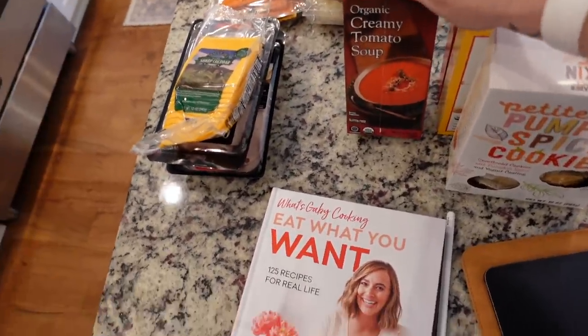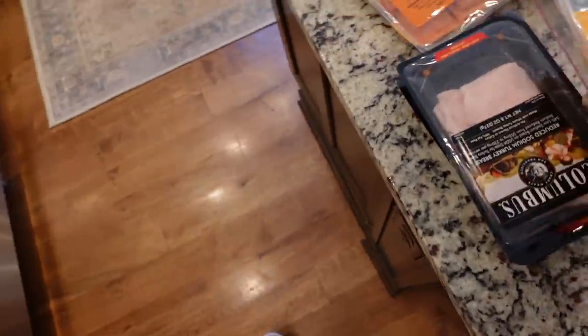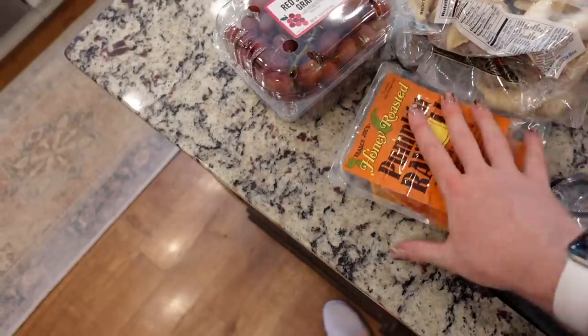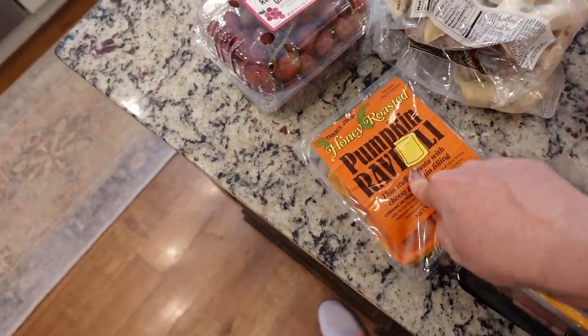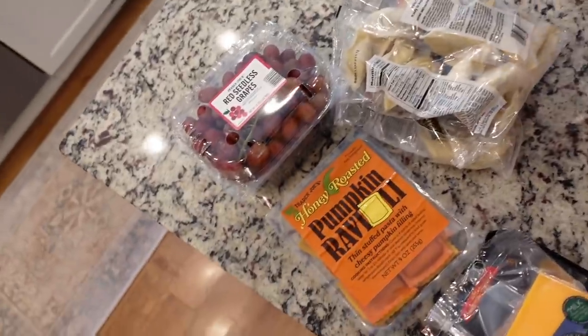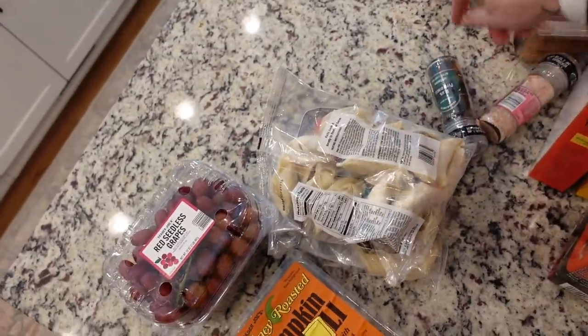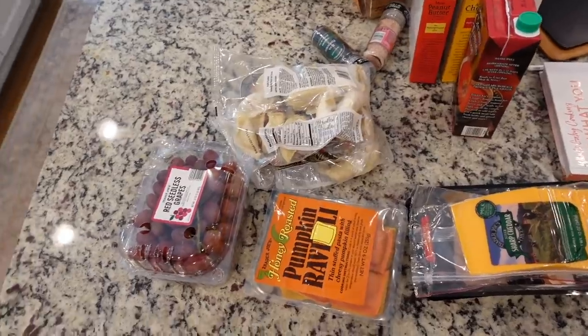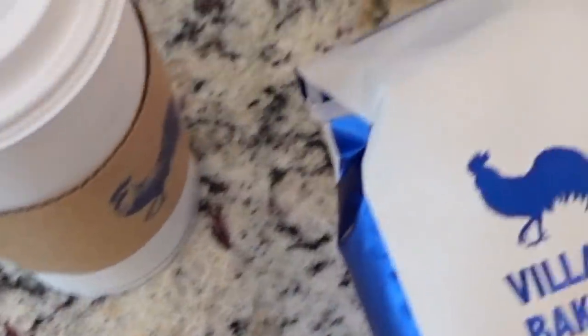I got myself tomato soup because I love it, some turkey and cheese for sandwiches for lunch, some pot stickers, grapes, and pumpkin ravioli for Stephen because he loves pumpkin. And then lastly, salt and pepper because I have some new grinders coming and I need peppercorns and salt. Then I ran to my favorite coffee breakfast place and needed coffee beans for my coffee maker.